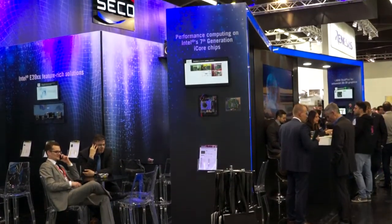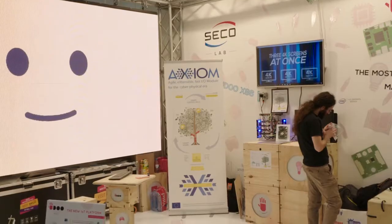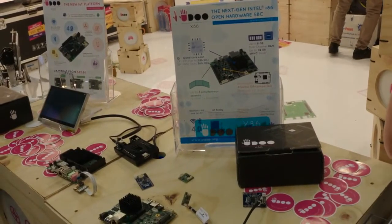As every year we have two stands. In the old one we showed the entire industrial IoT roadmap. Here we showed the industrial application, the proof of concept, where you can realize easily your products.